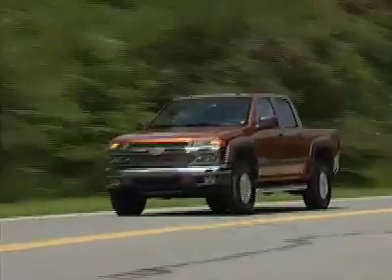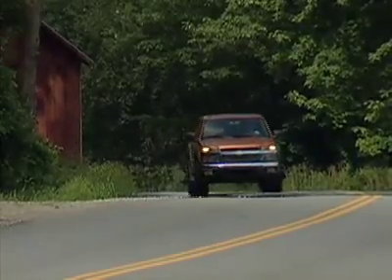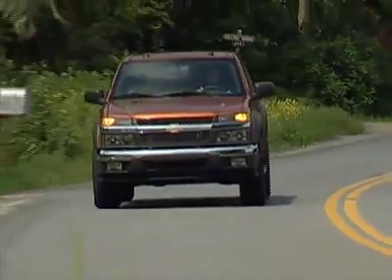The Colorado comes in three configurations: regular cab, extended cab, and crew cab. A base regular cab starts out at just over $15,000, and a top-of-the-line 4x4 crew cab with the Z71 off-road package will run you over $28,000.